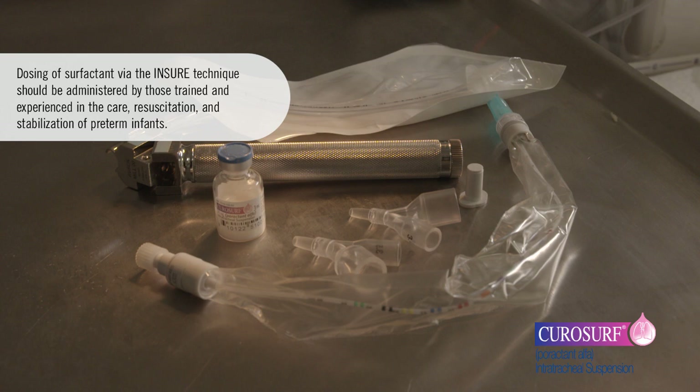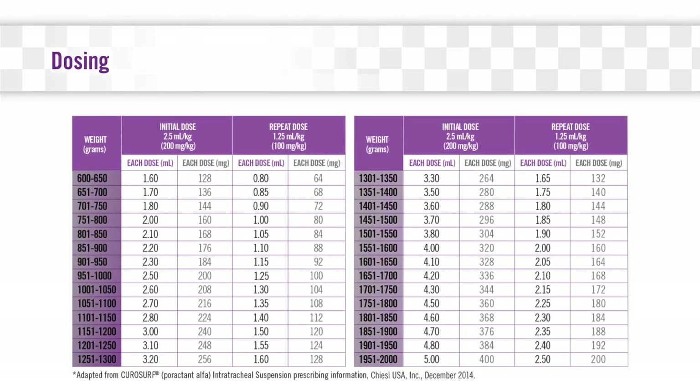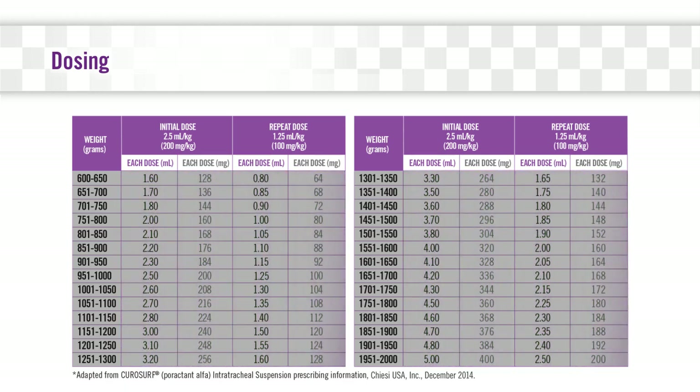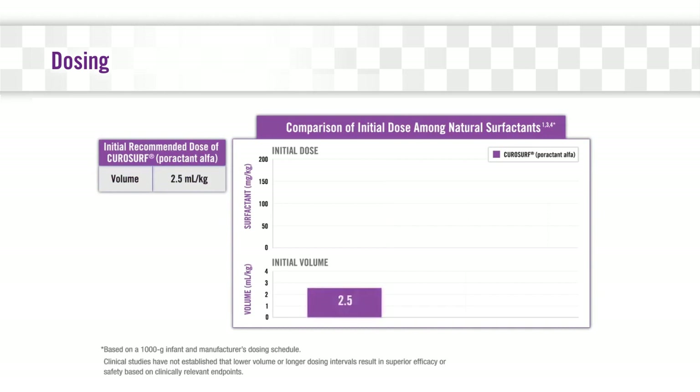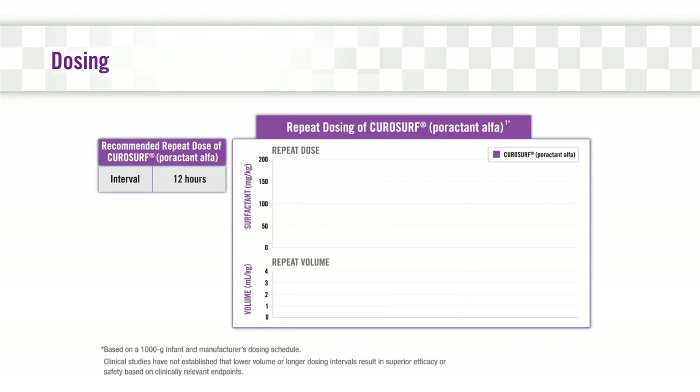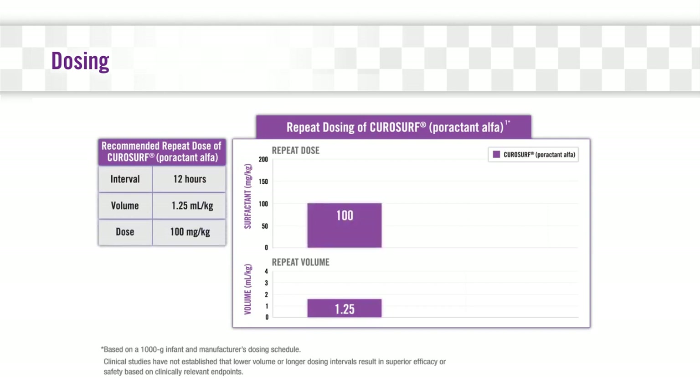CuroSurf should be dosed and administered in accordance with the full prescribing information. The dosing of CuroSurf is based on birth weight and differs between initial dose and repeat dose. The initial recommended dose of CuroSurf is 2.5 milliliters per kilogram of birth weight, or 200 milligrams per kilogram. If necessary, repeat doses of CuroSurf should be administered at 1.25 milliliters per kilogram of birth weight, or 100 milligrams per kilogram — half the initial dose — at approximately 12-hour intervals.